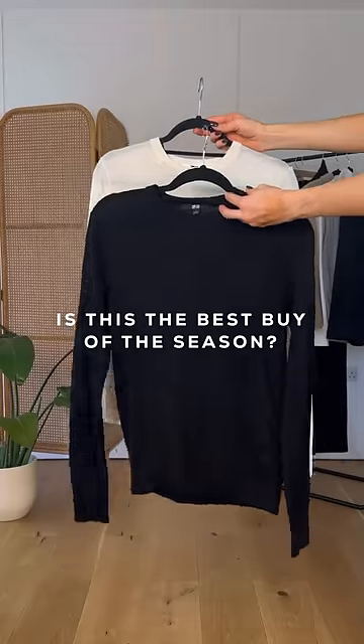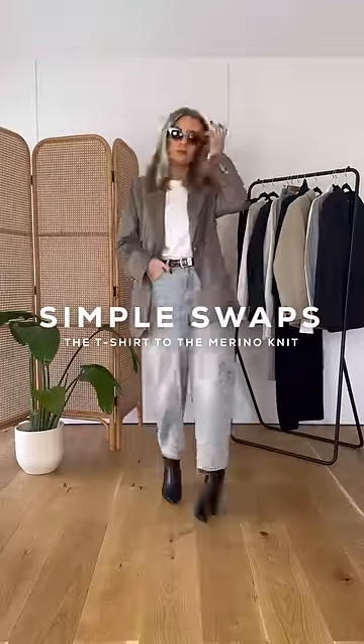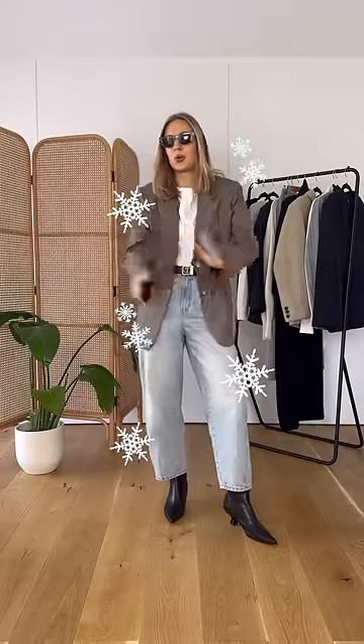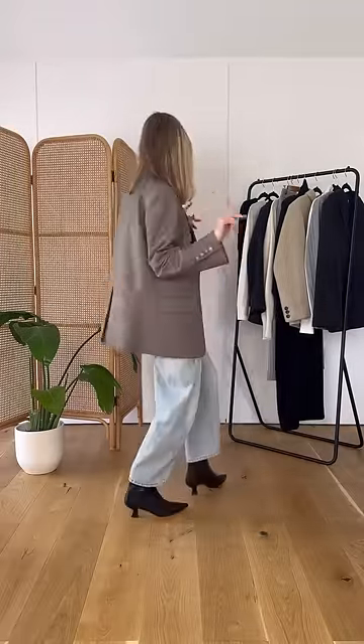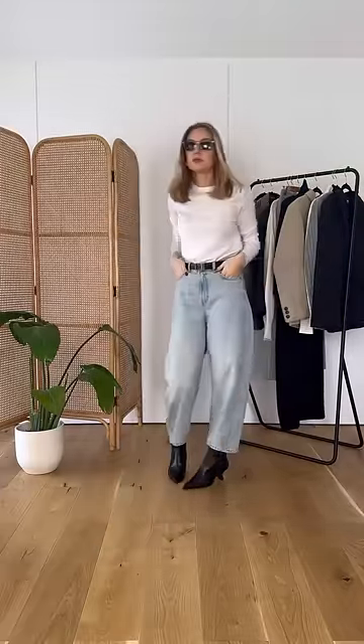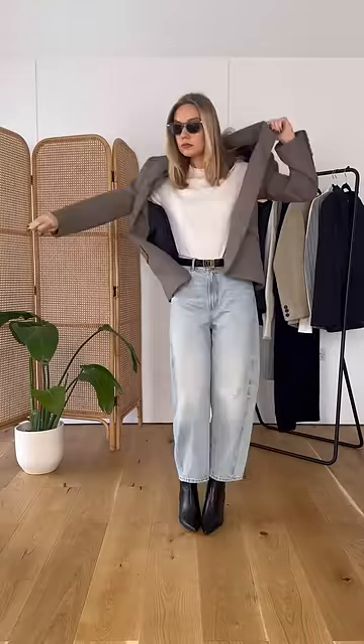Why this £29 jumper could be your best purchase of the season. This is the next in my Simple Swap series, where I'm showing what to replace your white t-shirt with in the cooler months. I love a white t-shirt and a blazer, but it's definitely too cold for that at this time of year. This is where your cream merino jumper comes in — it basically acts as your white t-shirt, but it's much warmer and also looks very chic by itself.